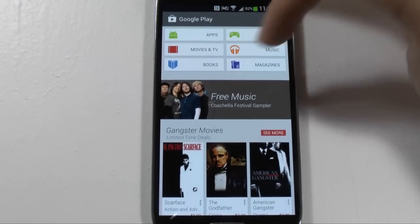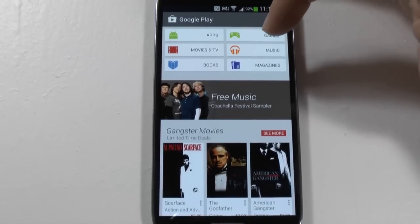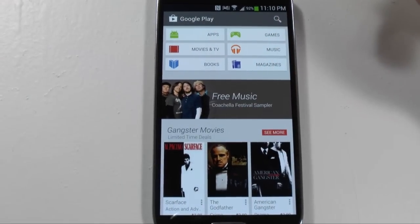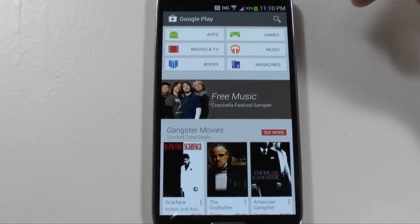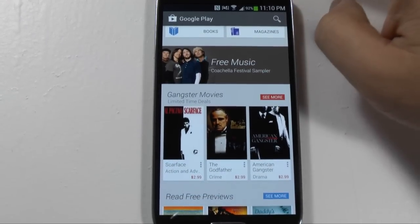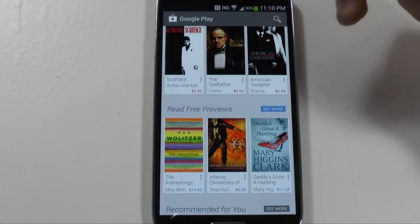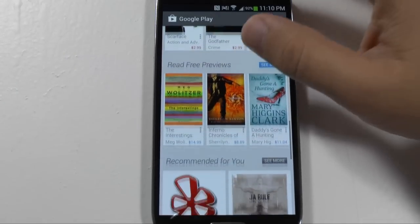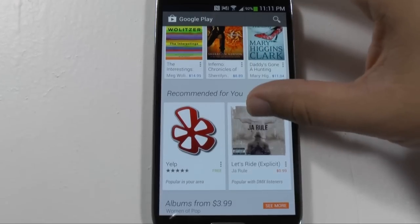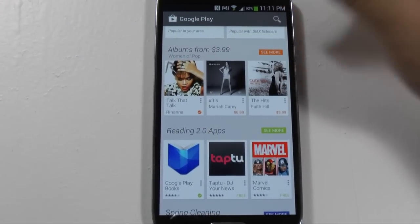As we can see here, we have six categories right here at the top: apps, games, movies, music, books, magazines. We have one banner right here which is just whatever current promotion is going on — right now they have free music and gangster movies at discounted prices. Then you go into different categories down below: read for free previews, recommended for you — I don't know why they're saying I like Ja Rule — and albums on sale for $3.99.